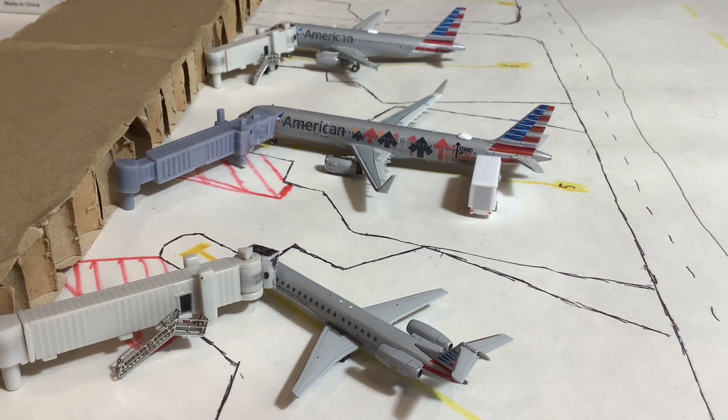Beginning right here we have this American Eagle E-145 operated by Piedmont. This one arrived in from Philadelphia and it will be heading back out there on a turnaround for our first aircraft today.